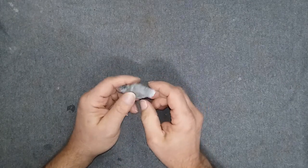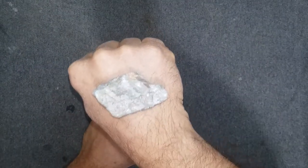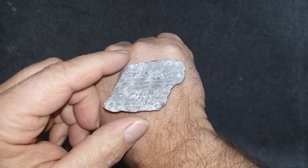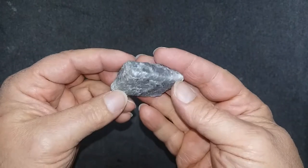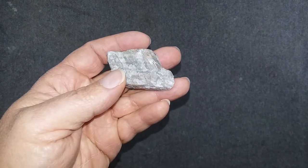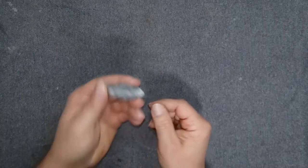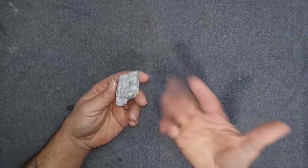Hey everyone, this is Clayton, and like I said, today we have a piece of Madagascar Labradorite. And when I first heard of this, I'm like, Madagascar Labradorite? I mean, isn't Labradorite from Labrador? But then what do I know? Labradorite, I guess, was first found in Labrador and hence the name Labradorite.